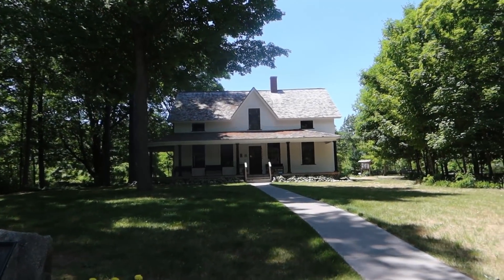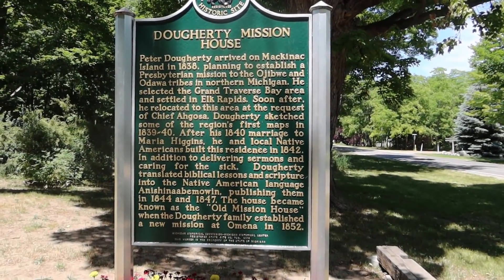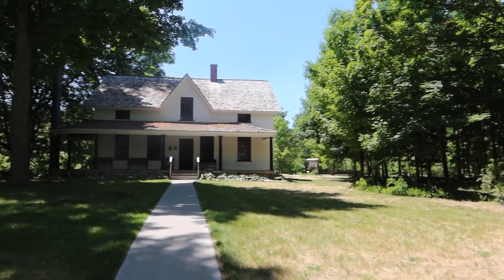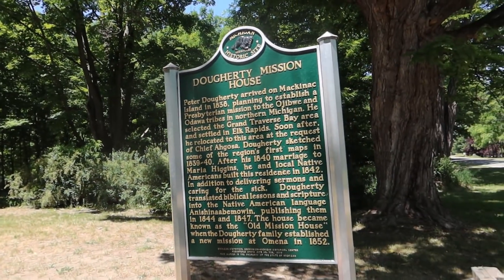So this is the Old Mission House. I'm gonna let you read — pause it and read it if you'd like to learn more. That is really cool looking. Looks like they got an area behind there with a trail and stuff too. I don't know if somebody actually lives here, so I'm not gonna walk up any further. But yeah, that's pretty neat.